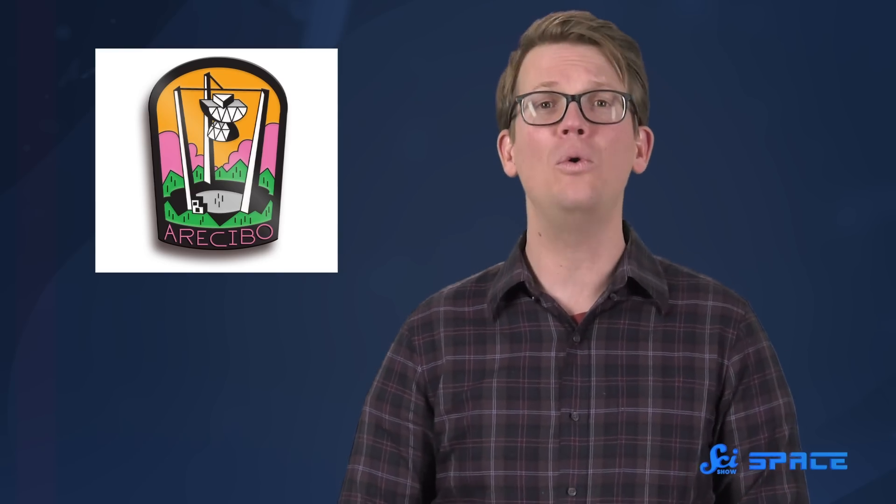And something that unlocked other space secrets for years was the legendary Arecibo Observatory, which we have immortalized as this month's pin to commemorate all its discoveries. So if you'd like to take a tiny version of this observatory home with you, you should visit dftba.com/scishow. But you need to act fast, because it is only available in November — in December we will have a whole new pin for you.